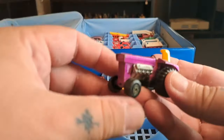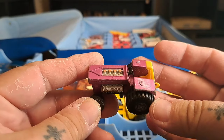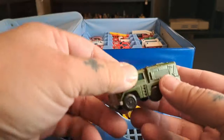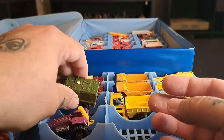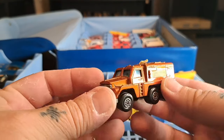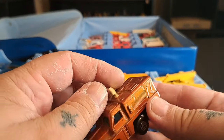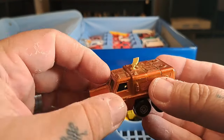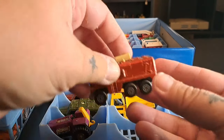Then we have a tractor — seen better days; I'll probably have to bend things a little. Then we have some kind of army vehicle. Don't change the channel yet — I've got some cool stuff coming up. Here's another one of them; this one's got a little satellite thing on it, like you're on TV or something.